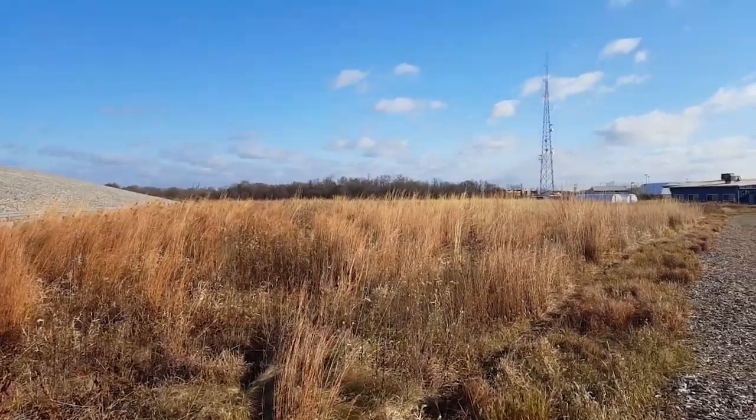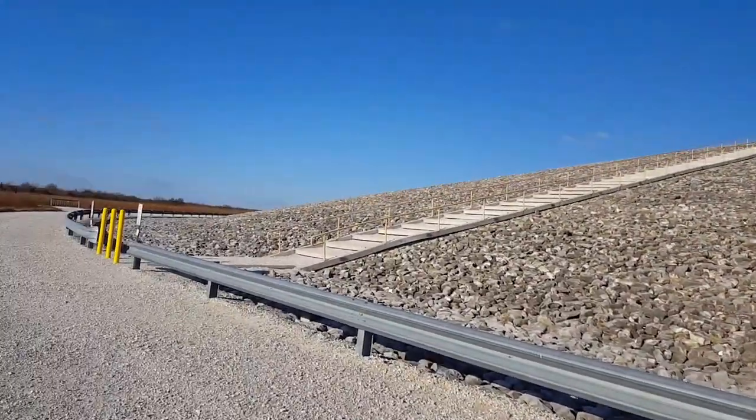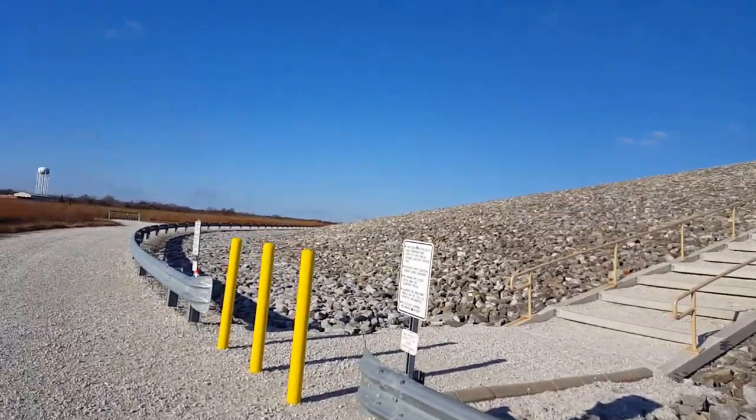We've got reconstituted prairie here. The Department of Energy still monitors this site. I don't know — maybe they check to see if it starts vibrating, or if the mound starts to swell or glow between the rocks.